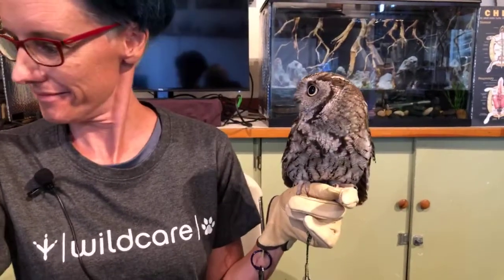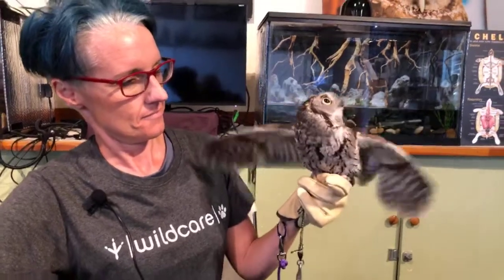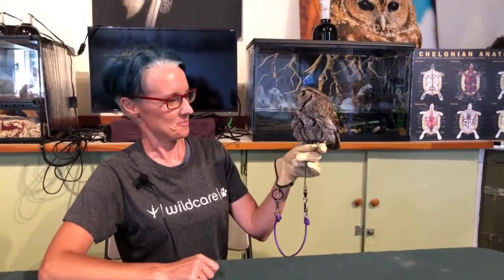Well Melissa, this has been so interesting — thank you so much. I learned a lot, including about the shape of the feather. And Trill, you've been a wonderful assistant. We'll let her have a rest now. We're not doing Friday this week, but we will be back next Wednesday. Thank you everybody — have a good day, a great week. Stay safe, stay healthy, stay well.